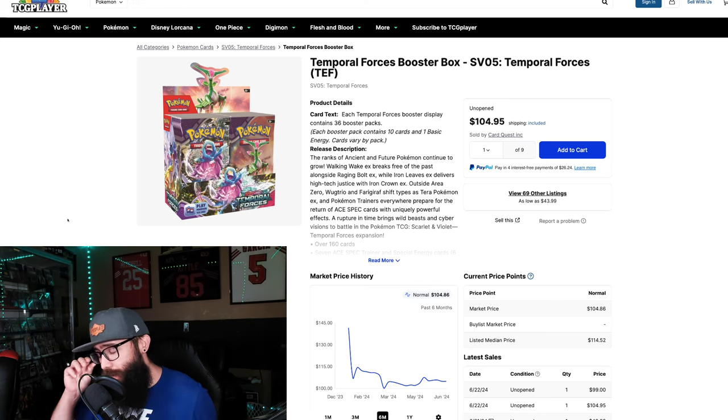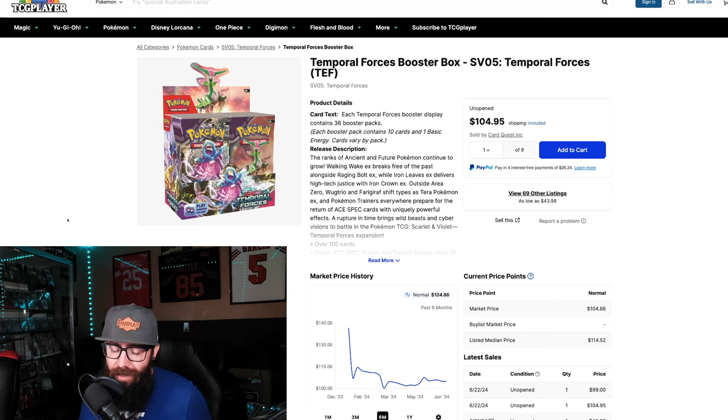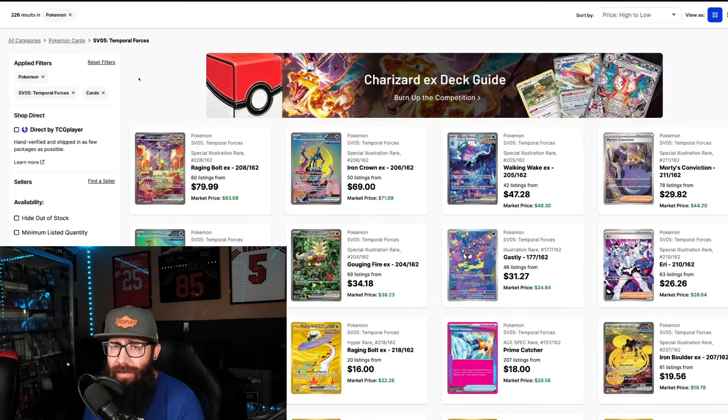The fact that these newer sets are not dipping below $100 shows a lot of strength. And these pull rates are difficult — they're harder. As much as I don't like some of these artworks, we're going to dive into the singles here, and these cards are clearly performing well in the market. The market is accepting them, so I was wrong.